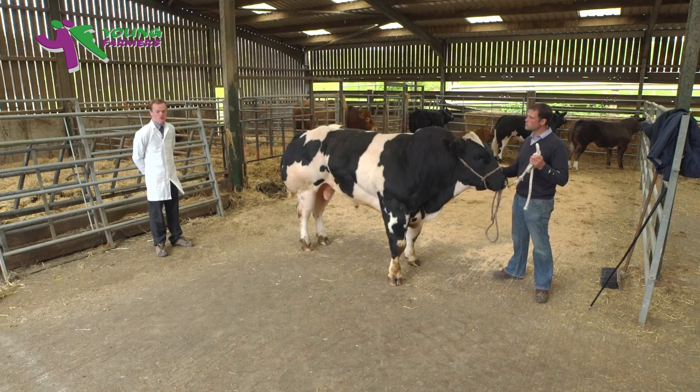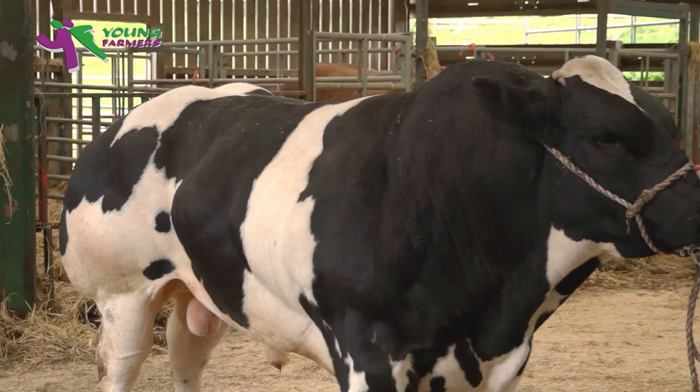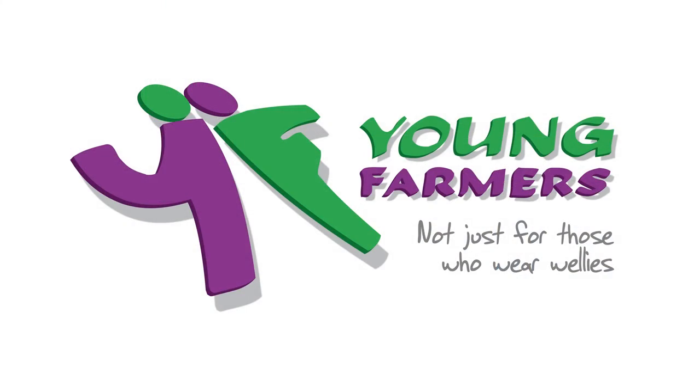Overall, I'd say he's a suitable size and scale for a modern British Blue, and ideally I'd like to see him with a solid jet-black colour, which is far more desirable for the sale of calves in both the store and prime markets. That concludes my demonstration on this British Blue — if you have any questions I'd be more than happy to answer them. Thank you.